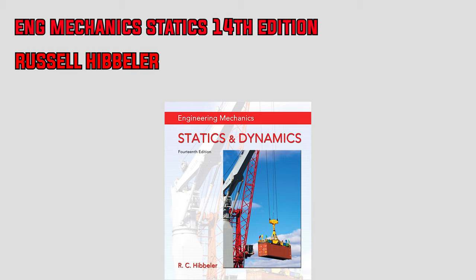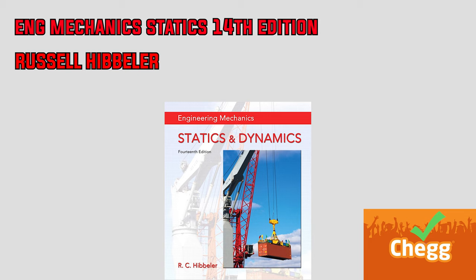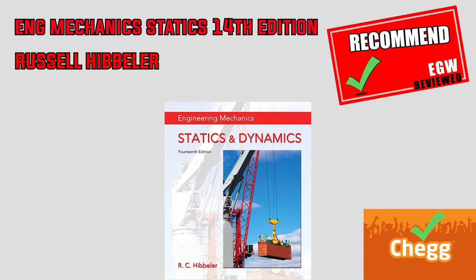The full solutions for this book can also be found on Chegg. Overall, I really have nothing bad to say about this book and recommend it to anyone for self-study, whether preparing for a final or even the fundamentals of engineering exams.